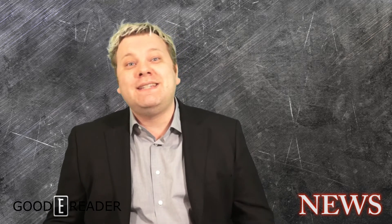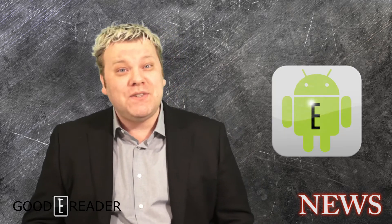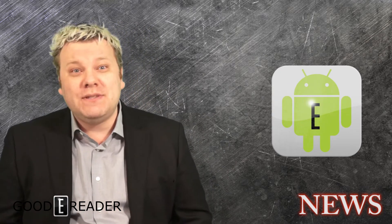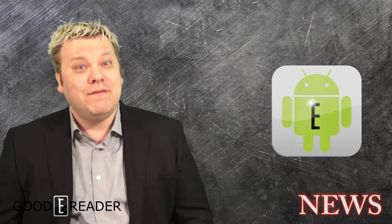Hey everyone, it's Michael here with GoodyReader.com. If you have ever visited our App Store at apps.goodyreader.com, you would know that we have close to 40,000 Android and Blackberry apps available.